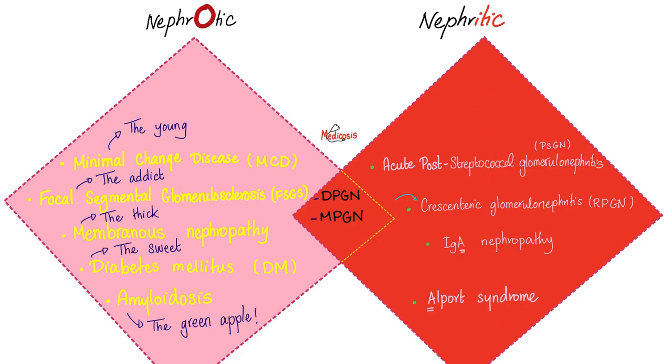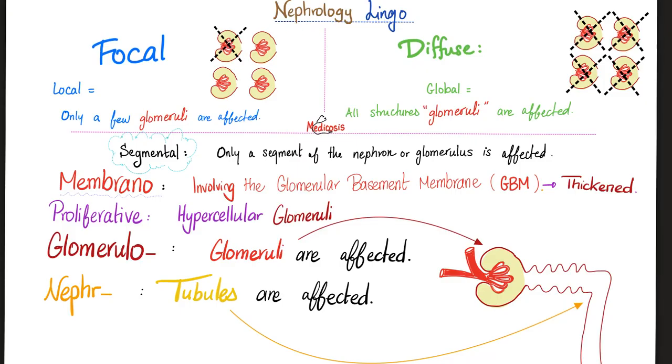Here are the diseases of nephrotic syndrome, and here is the pathology. In nephrotic syndrome, we have two conditions that are both nephrotic and nephritic at the same time: diffuse proliferative glomerulonephritis from the previous video, and membranoproliferative glomerulonephritis, which is today's topic. Understand the lingo: focal means few glomeruli are affected; diffuse means all glomeruli are affected; segmental means only a segment of the nephron or glomerulus is affected; membrano means involving the glomerular basement membrane; proliferative means the cells of the glomerulus are hypercellular; glomerulo means involving the glomeruli; nephro means involving the tubules; glomerulonephritis means involving both.